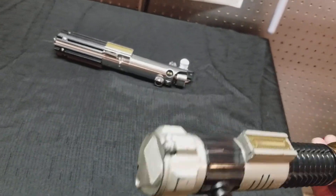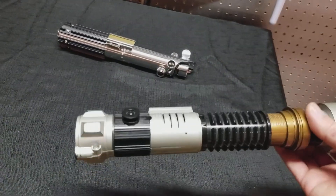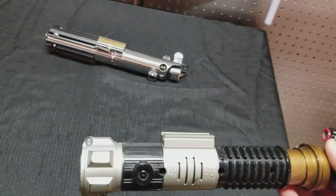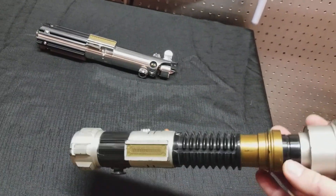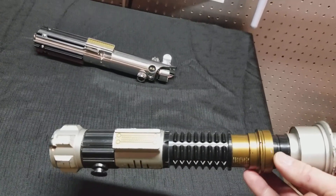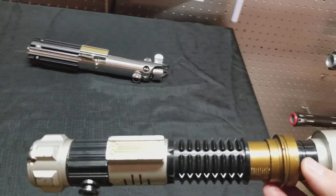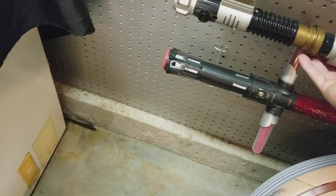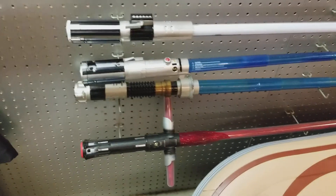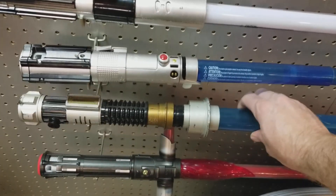I took it to Force Awakens when it came out, I took it to Rogue One, and I believe Revenge of the Sith. It was a fun little saber. Kind of just hung up in my garage for a while and didn't really think anything of it.